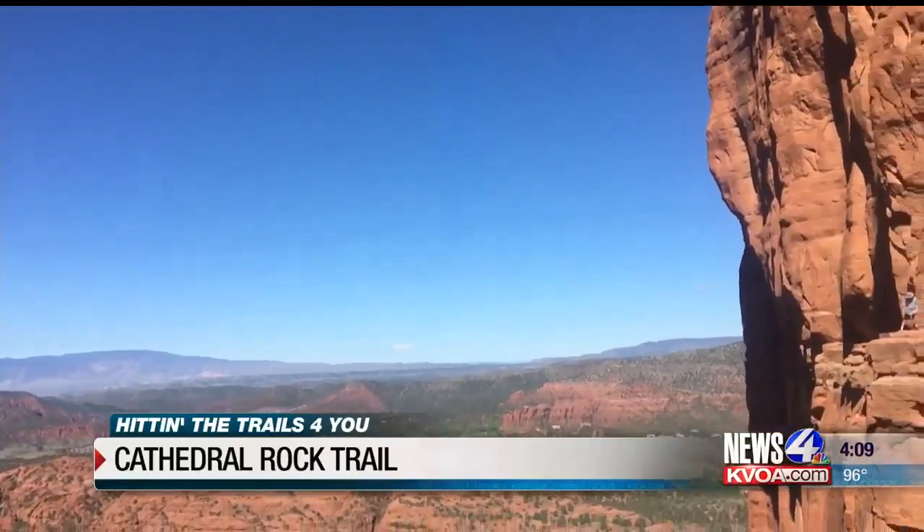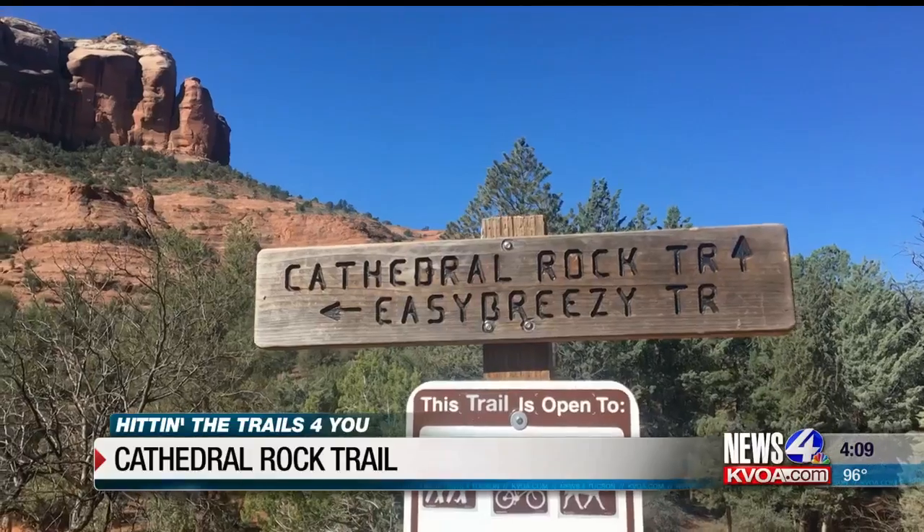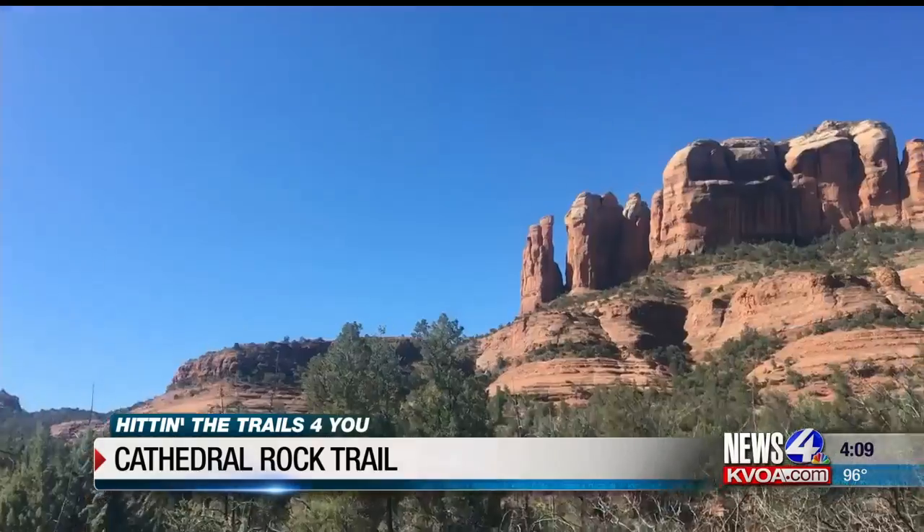And after a steady climb and a few switchbacks, you'll finally reach the summit. And if you get to the top, the views are spectacular.